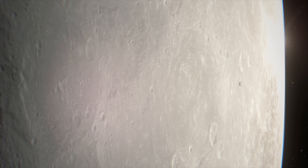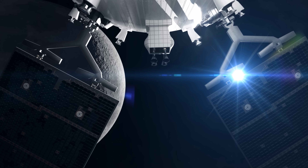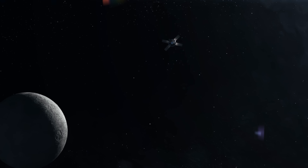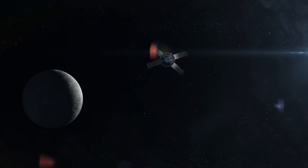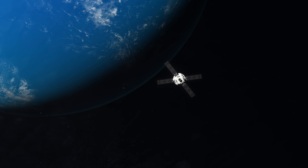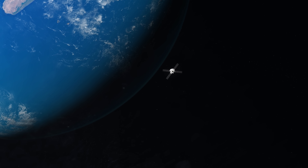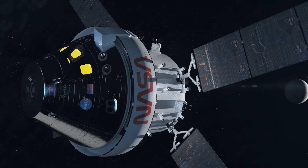The Artemis II crew travels about 4,600 miles beyond the Moon, becoming the first humans to lay eyes on the lunar far side in over 50 years. Their observations will help us prepare for future missions at the Moon. During this period, there will be an anticipated communication blackout between Mission Control and the spacecraft. As the crew returns from the far side of the Moon, Orion is drawn home by Earth's gravity in a free-return trajectory, ensuring a fuel-efficient four-day trip.